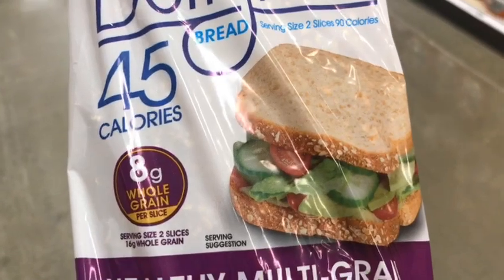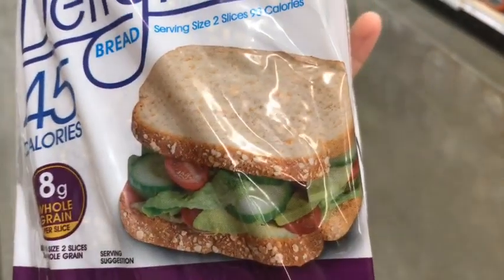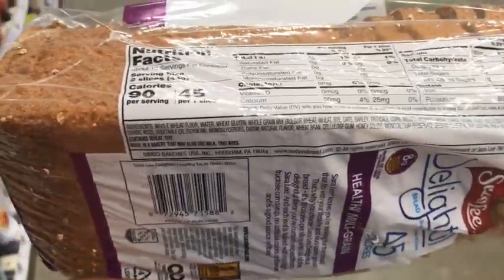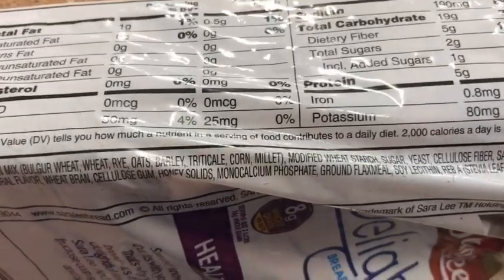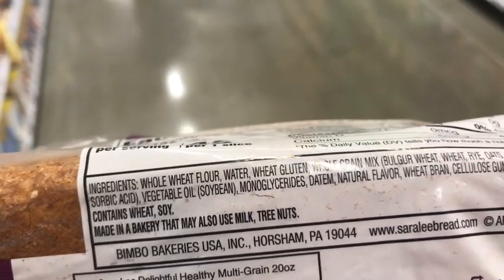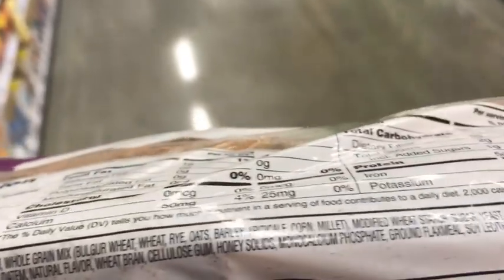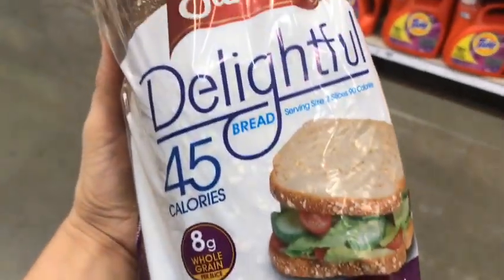All together, this is not something I would make in my kitchen — sorry Nature's Own, you're a little too far from nature. Sara Lee Delightful 45 Calorie, 8 grams of whole grains on the front — but let's flip it over. Whole wheat flour, wheat gluten, whole grain mix, then modified food starch, preservatives like calcium propionate, sorbic acid, soybean oil, monoglycerides, natural flavors, more dough conditioners, and it's sweetened a tiny bit with stevia leaf. Again, this is really not what they're trying to portray on the front.